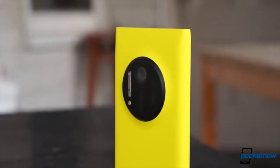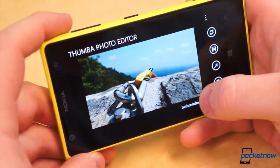While the photo editing app selection may be a ghost town, there are some important apps worth checking out. The first of which is Thumba.